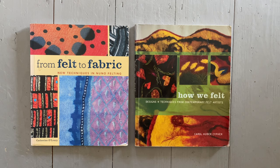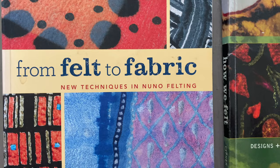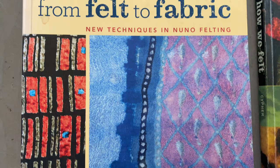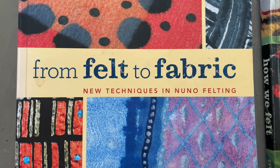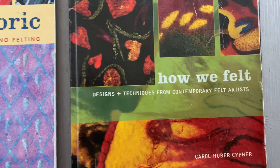Two more books I cannot recommend enough, once you've mastered the basics of felting: From Felt to Fabric by Catherine O'Leary, which really explores new techniques and gives you an insight into surface design and everything to do with Nuno felting. It's a wonderful resource with beautiful projects to work through, covering different designs and techniques from contemporary felt artists.